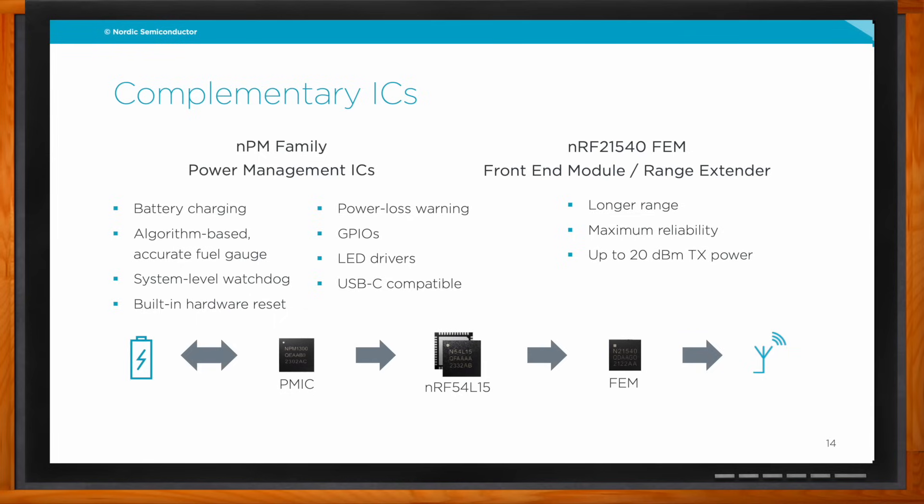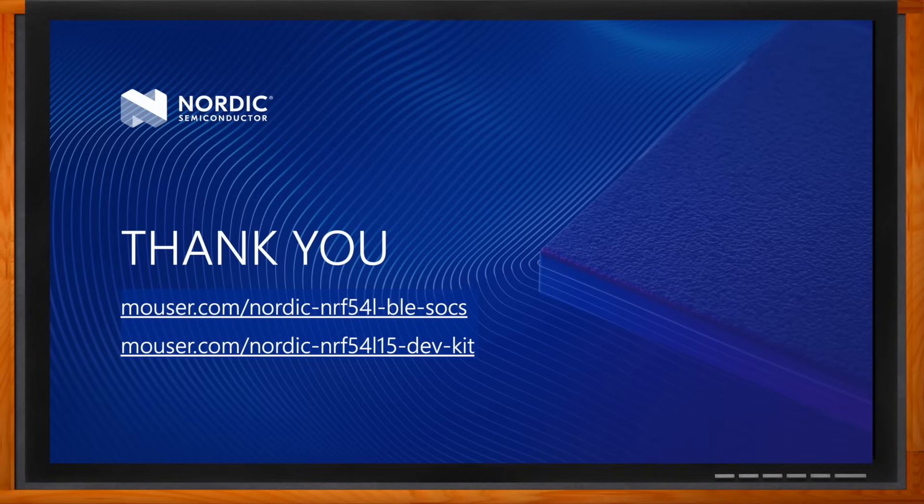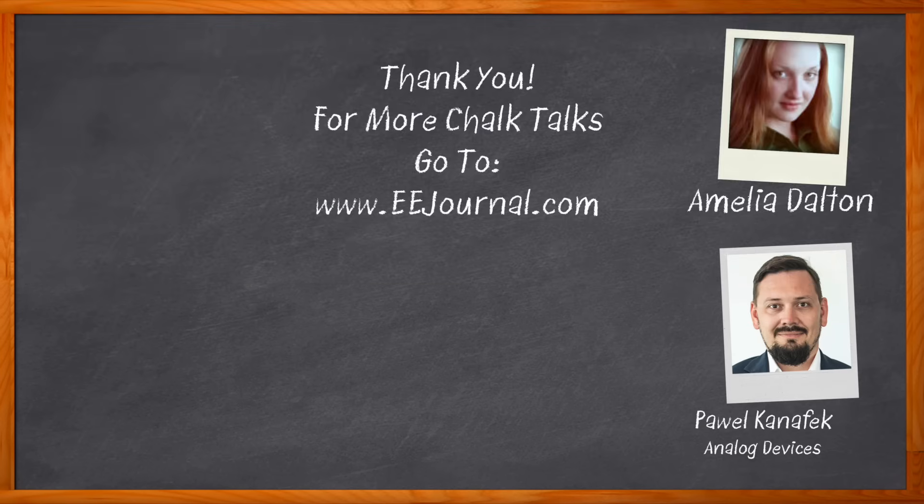That's all the time we have for today — thank you so much for joining me. Thank you, Amelia, it was a pleasure. Don't forget to click that link to find more information about this topic from Nordic Semiconductor. For Chalk Talk, I'm Amelia Dalton from eejournal.com. For more Chalk Talks, head to the Chalk Talk section of EE Journal or over to YouTube at YouTube.com/eejournal.